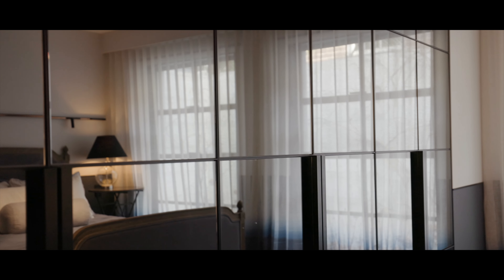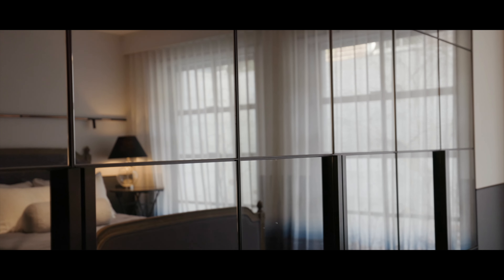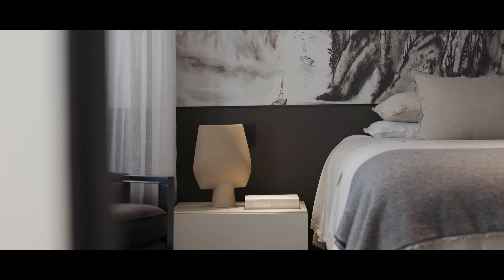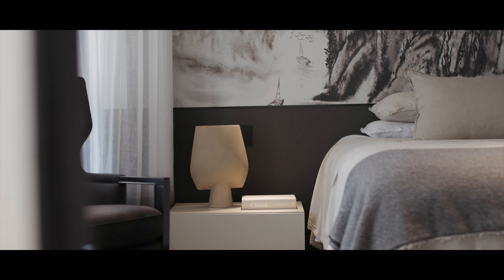The black gives way to white throughout the home with the use of washed Belgian linen curtains. The wallpaper was chosen to really soften and romanticise the bedroom area — it needed to feel like it was enveloping the clients.